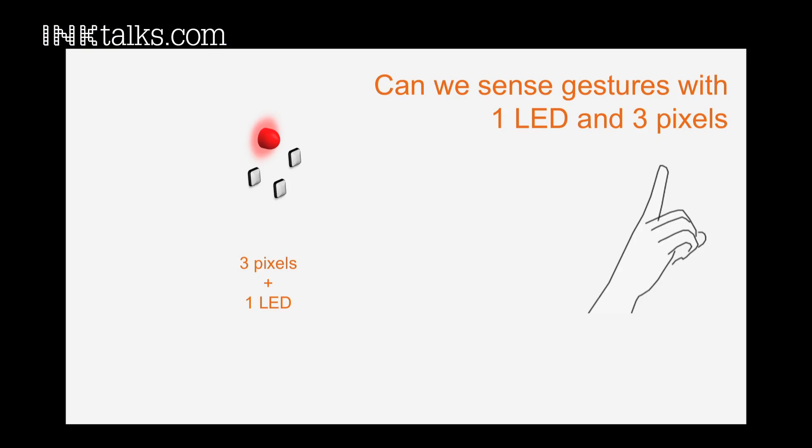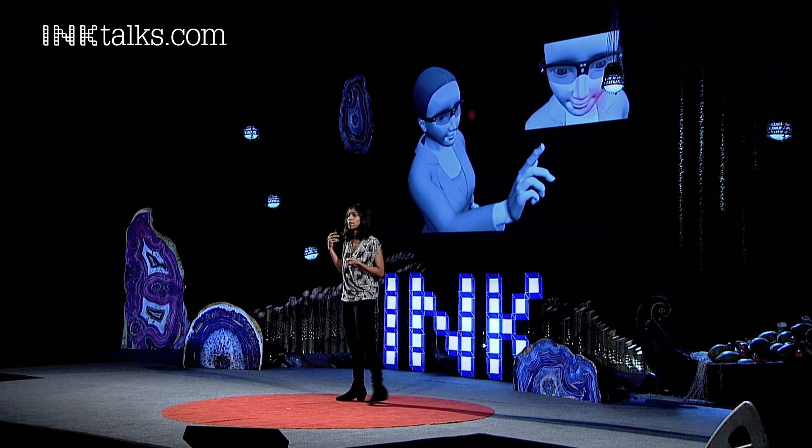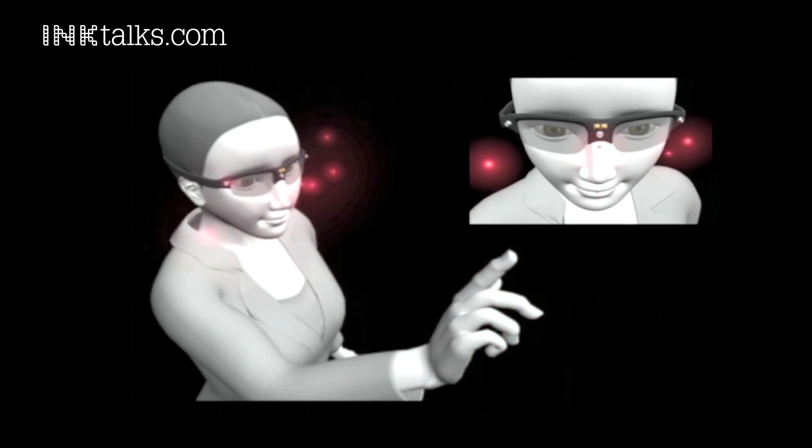The challenge in my work was to use just three pixels and still acquire human hand gestures. So what did I do? I added a simple component — an LED — into the mix. What this does is it illuminates the scene repeatedly with short pulses of infrared light, invisible to your eye. And then the backscatter light goes to these three small pixels.